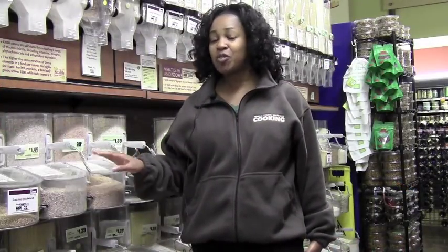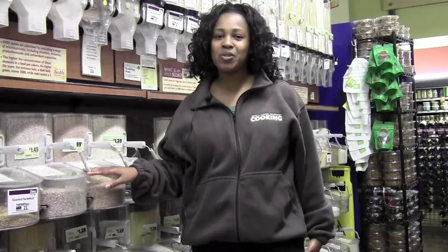Another way that I like to save is by buying in bulk. Don't forget to visit the bulk aisle in our grocery department.